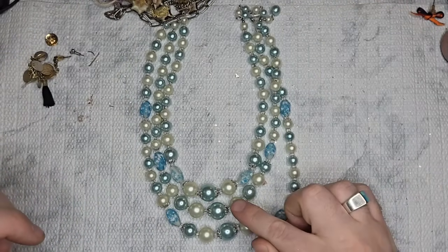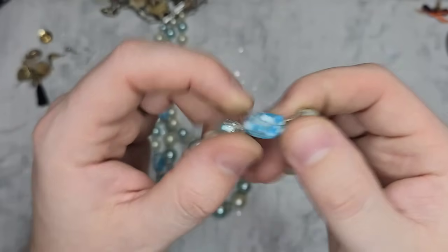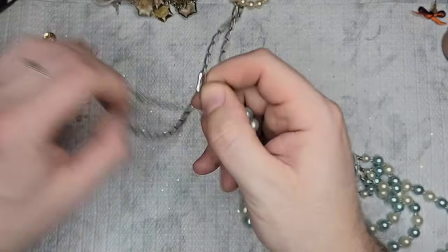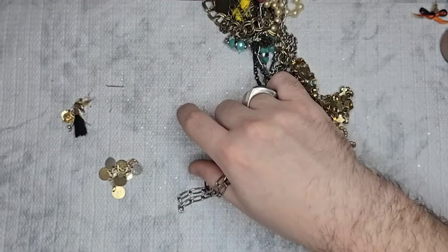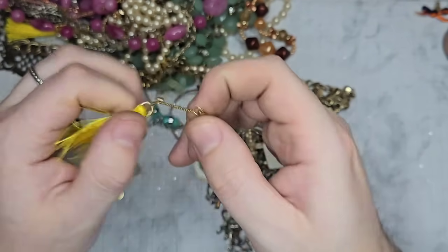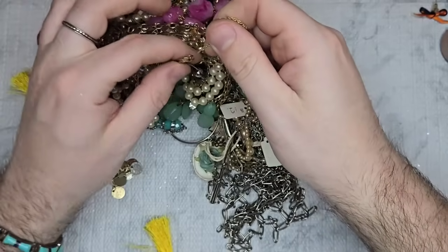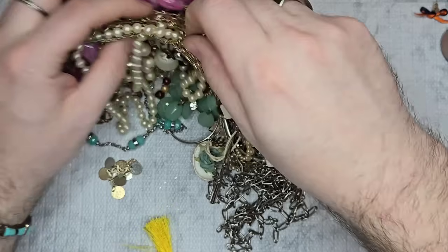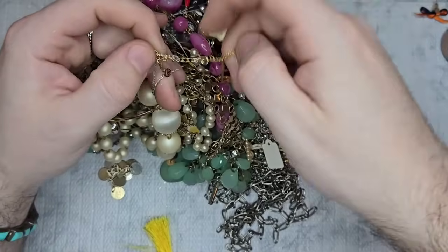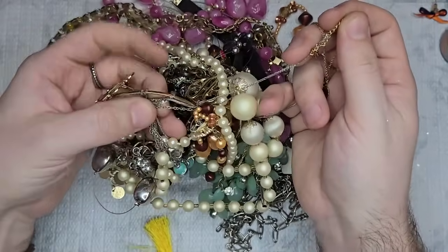This is a vintage three-strand faux pearl necklace in blue and cream with some kind of plasticky acrylic lucite beads. It's definitely vintage and in good condition — let's just do $3. We have a dainty chain that's marked something — this might be my breadwinner. Let me look. It has a little pendant on it — I think it's a little bee. This looks like sterling — I think we have some sterling in this knot, guys.